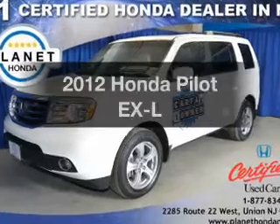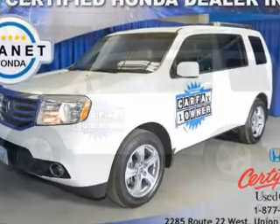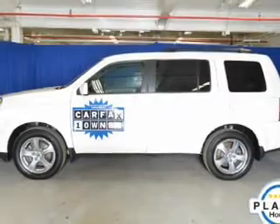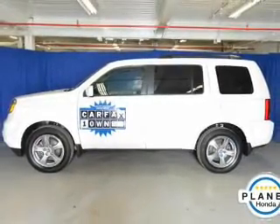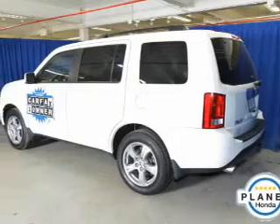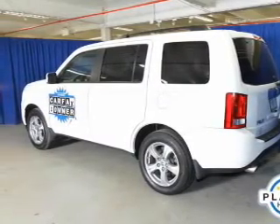Get noticed in this 2012 Honda Pilot if you're looking for a first-rate auto. This one could be yours today. The powertrain includes four-wheel drive with a reliable six-cylinder engine connected to a smooth shifting five-speed automatic transmission. Brake safely with the anti-lock braking system.